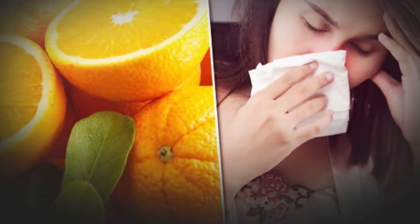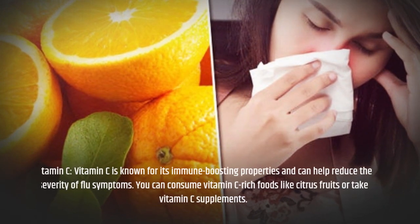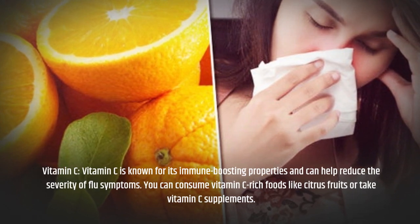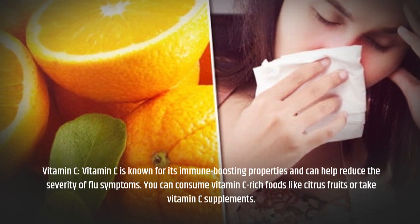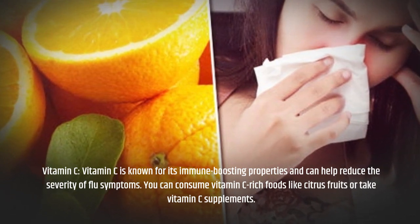Vitamin C is known for its immune-boosting properties and can help reduce the severity of flu symptoms. You can consume vitamin C-rich foods like citrus fruits or take vitamin C supplements.